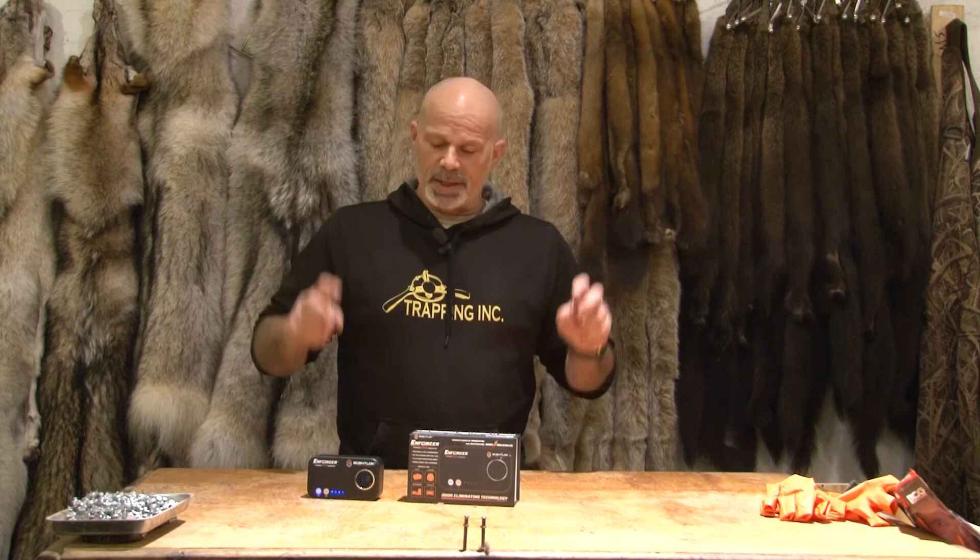Take it from somebody who just got himself out of hot water for contaminating the interior of his wife's car with lure — this is something you should try. That was Helford's trappers tip of the week.